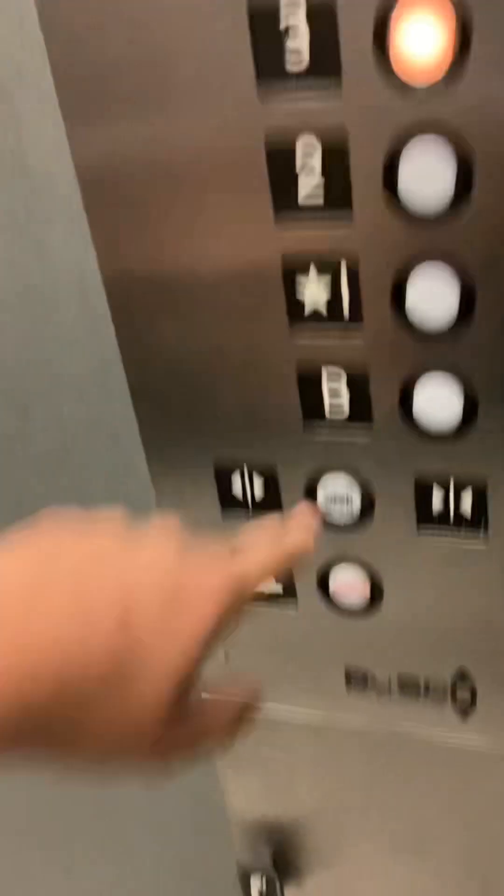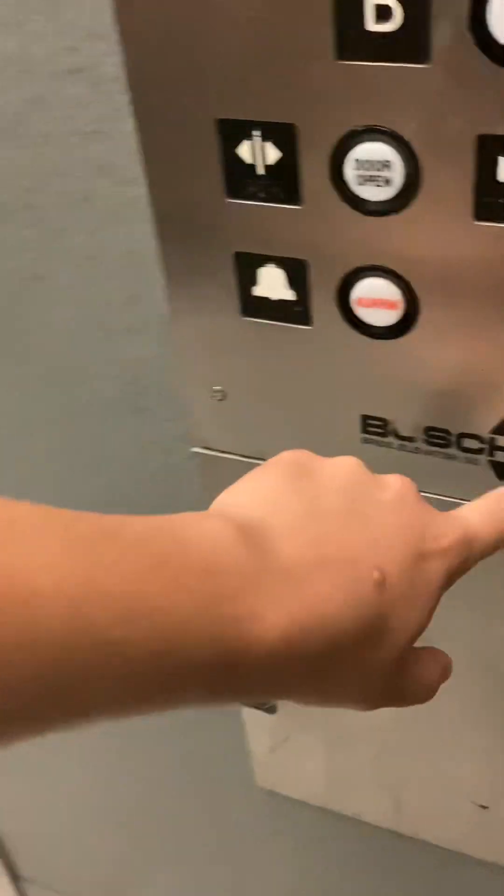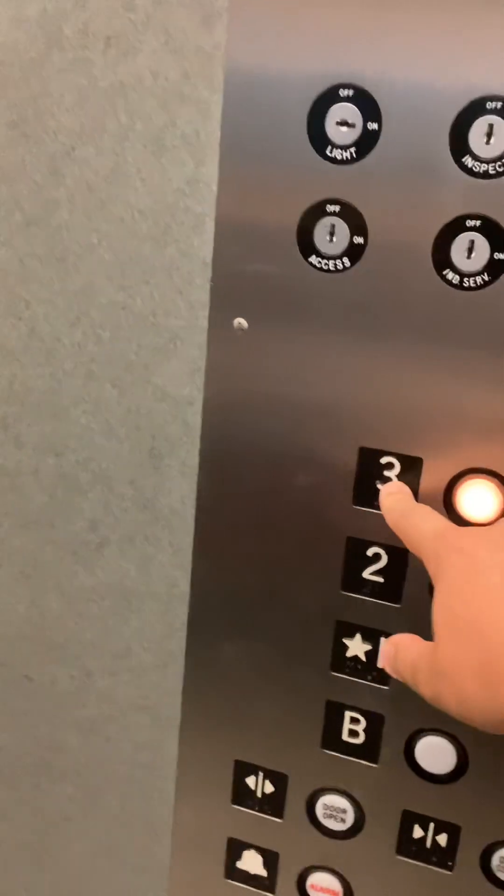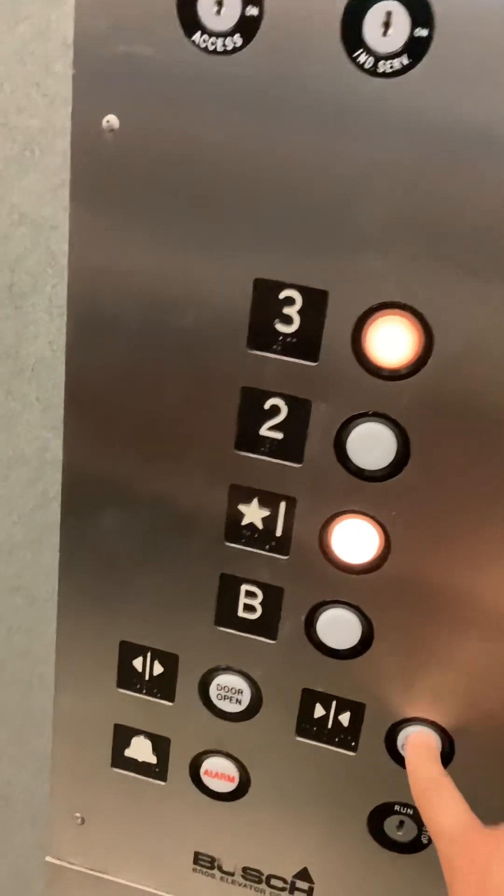It's a Busch elevator going up. I'm going to one — yep. Are you going to McCain? I'm going to three. Here's a phone. What building is this? This used to be the Conover Hardware Store.